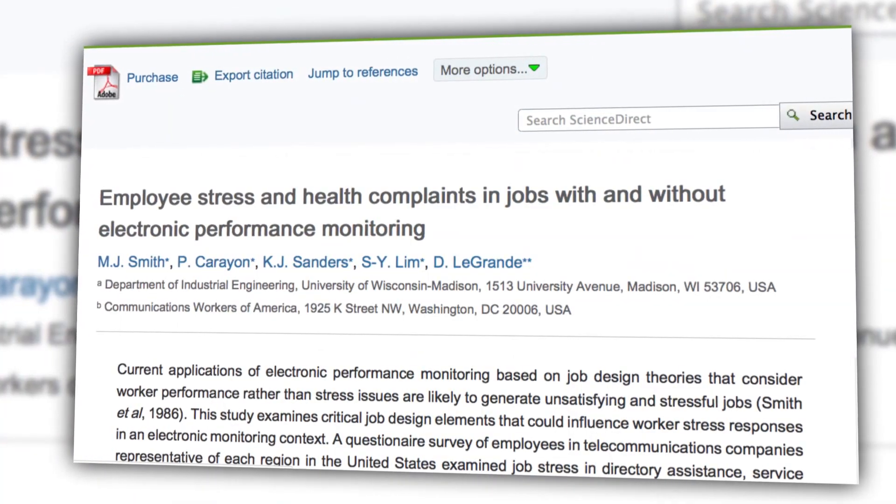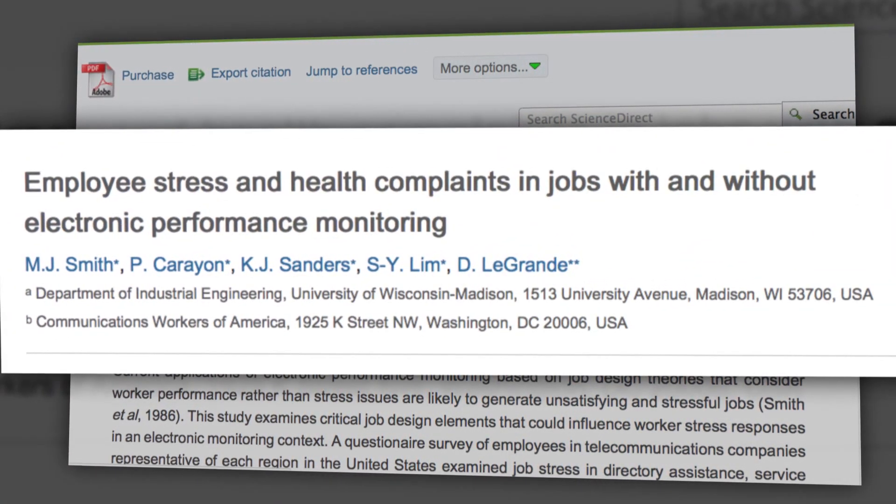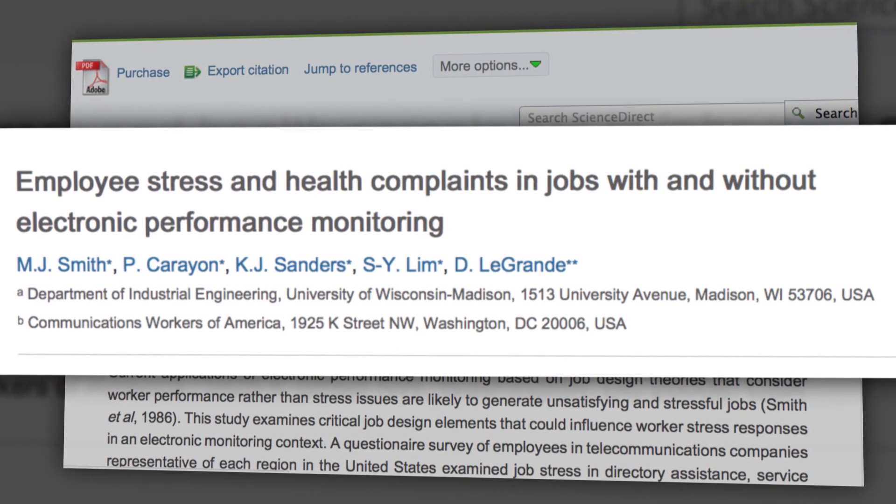Elsewhere, studies have linked electronic surveillance in the workplace to adverse psychological effects like stress, depression, anger, and other issues. What do you think of all this? Would you use a service like GigWalk, or do you find it problematic? Let us know what you think in the comments.